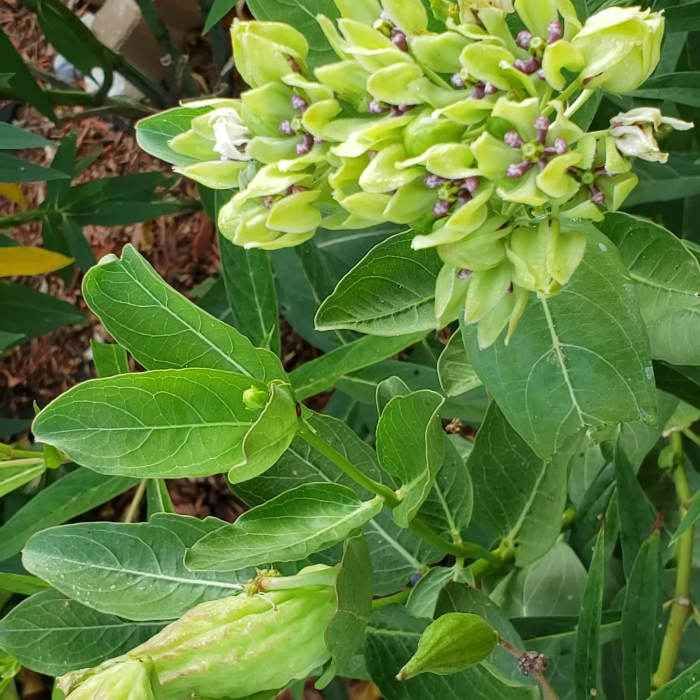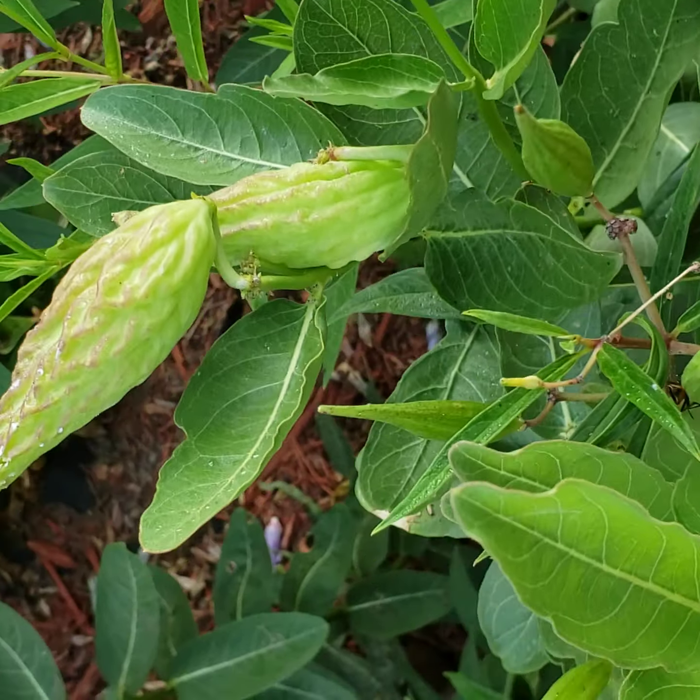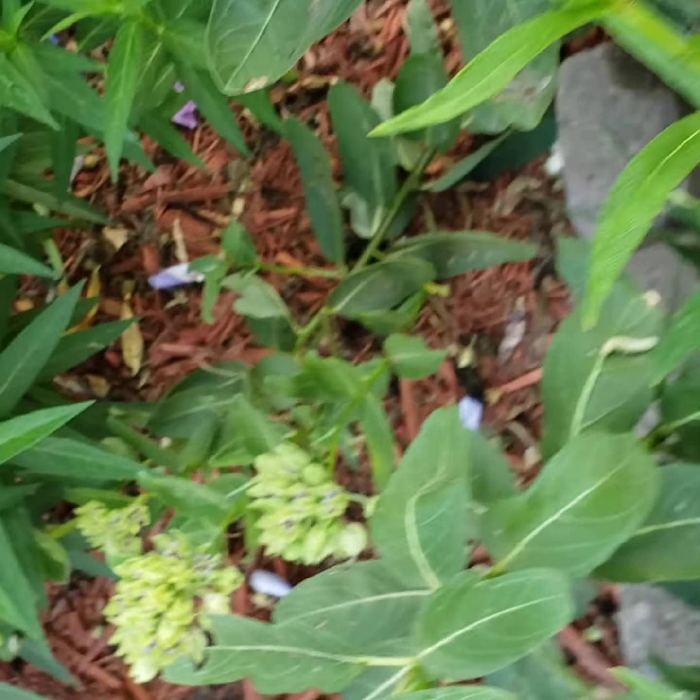We may find more caterpillars as the days go by. But I wanted to just quickly show you these three that I found this morning. You guys have a good day.